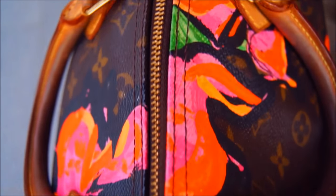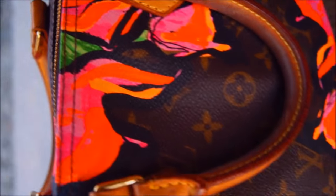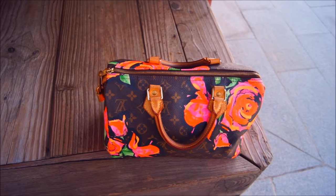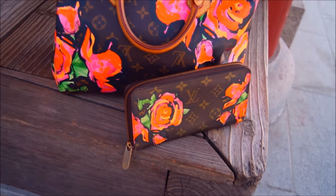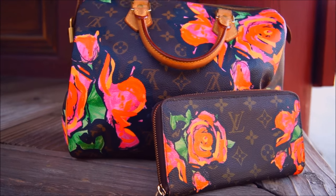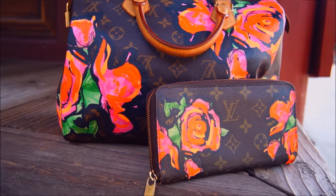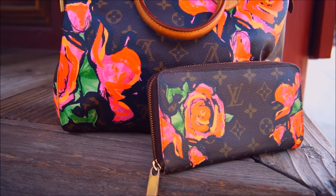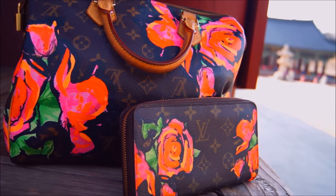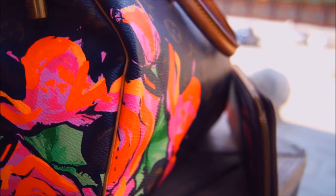It's a beautiful bag, it's absolutely gorgeous. I was really reluctant to sell this bag. I also have the Stephen Sprouse Roses Zippy wallet that comes with this bag — well, it doesn't necessarily come with it, but I bought it and decided that it comes with it.